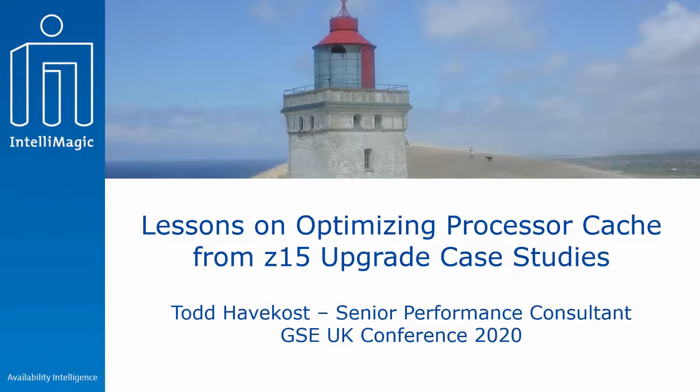Welcome everyone, thank you all for joining this session where we are very lucky to be joined by Todd Havkost from IntelliMagic. He'll be walking us through processor cache optimizations from the z15 upgrade, and we'll be going through some case studies. As a reminder, please feel free to drop in your questions in the chat box and Todd will answer them towards the end.